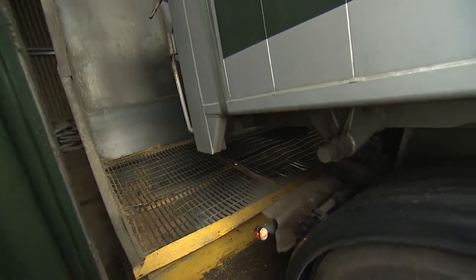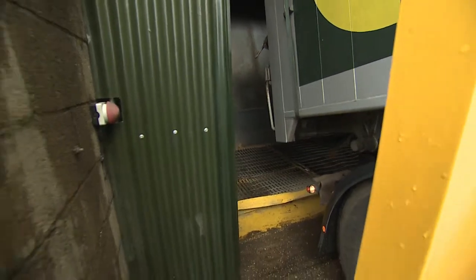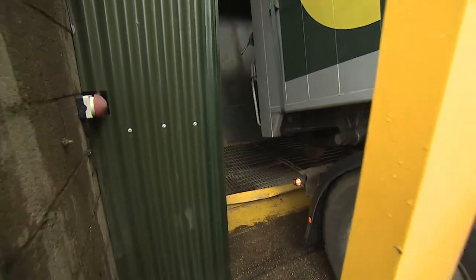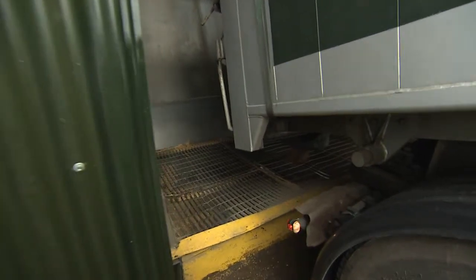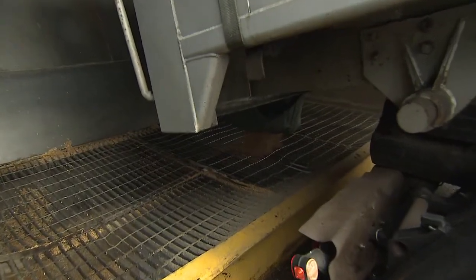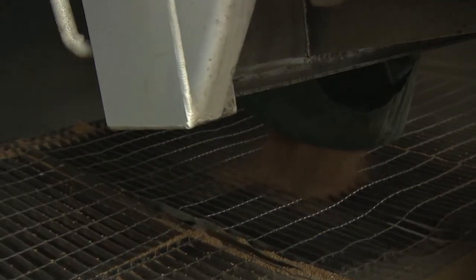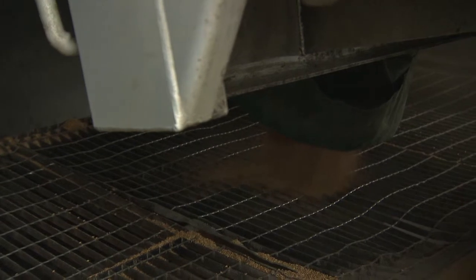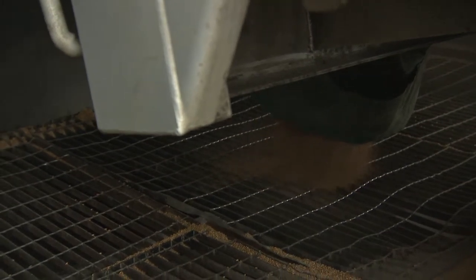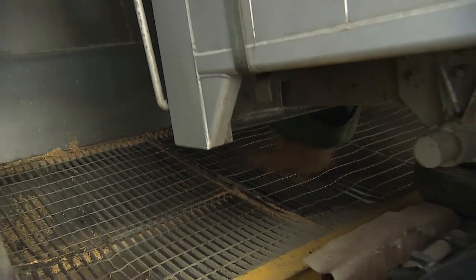How many lorries could you take per day and how much storage do you have for the wheat? We can go up to 30 or 40 loads a day when we're really busy, but this time of year all the wheat has been gathered in and it's in store. At harvest time, when you have to get grain off the fields and into store, we have many more vehicles.